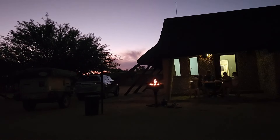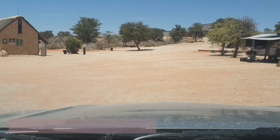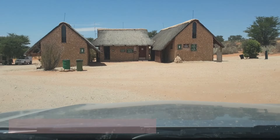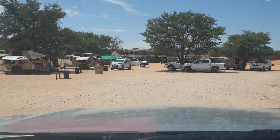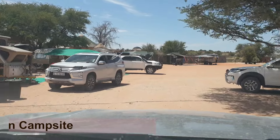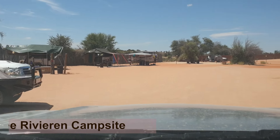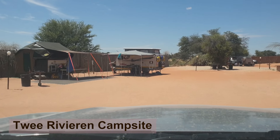It's worth knowing that you will still get load shedding at Twee Rivieren. Now that we've got a lot more confidence going to the Kgalagadi, we actually prefer camping. We enjoy the fun of the campsite — the kids make friends. It's an experience we now prefer rather than the chalet, where you're relatively more isolated.